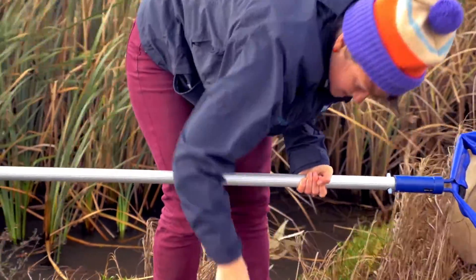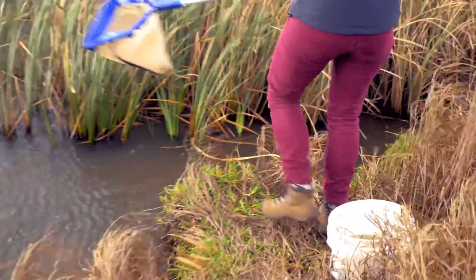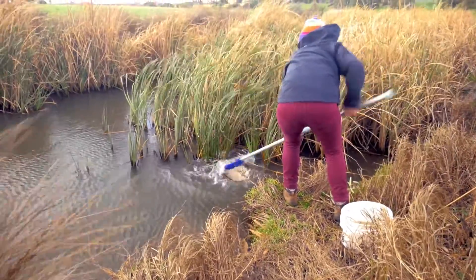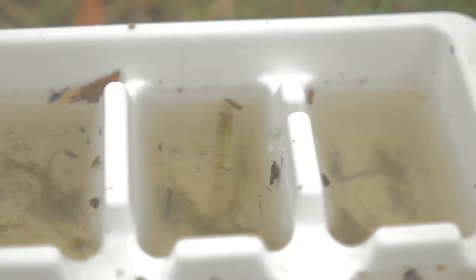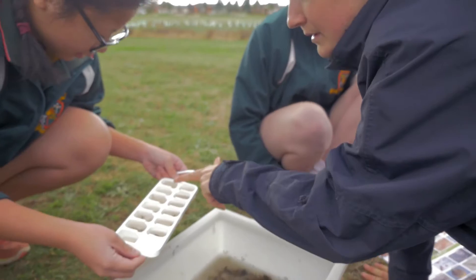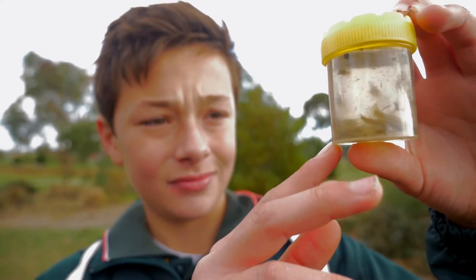The kids also monitored macro invertebrates out of the creek. Macro invertebrates are important for the health of the waterway ecosystem and they're also a food source for many frog species. So we looked at the macro invertebrates as an indicator of health and gave the kids an understanding of the food chain, the role they play in it, and how we can support that through the planting as well.